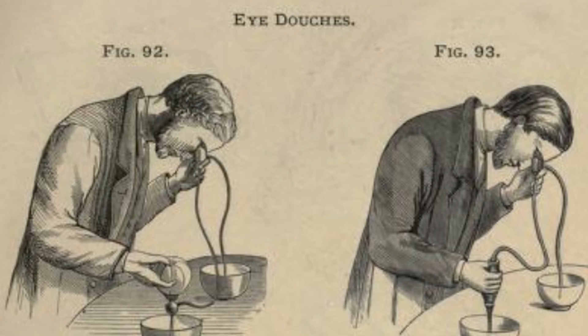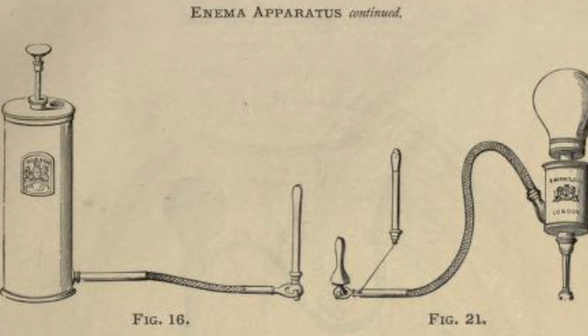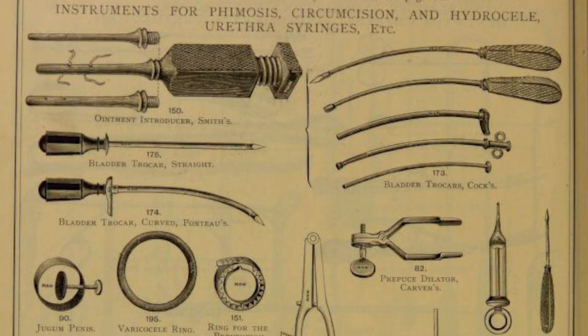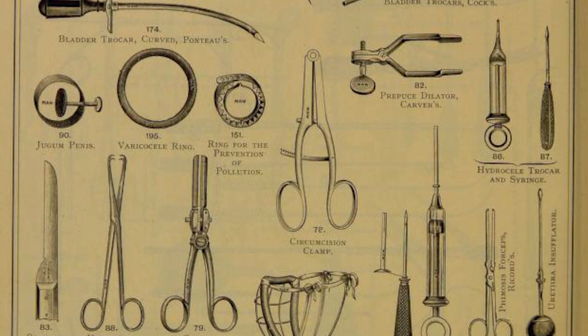We got those, and that thing, these guys, and those things. Trepanning — that's where they help you feel better by punching holes in your skull. Just think, that was once the height of modern medicine. So the Maw Medical Goods Company also sold these syringes. As you can see, in addition to STDs, they also helped with bladder infections and other urinary conditions.